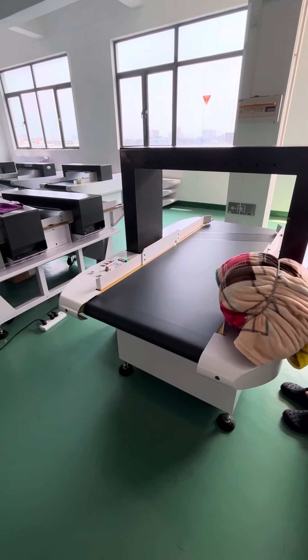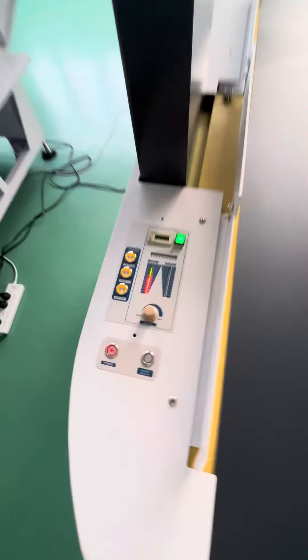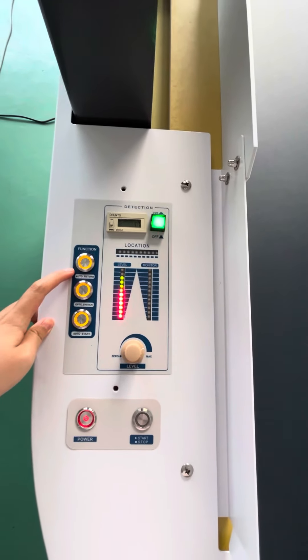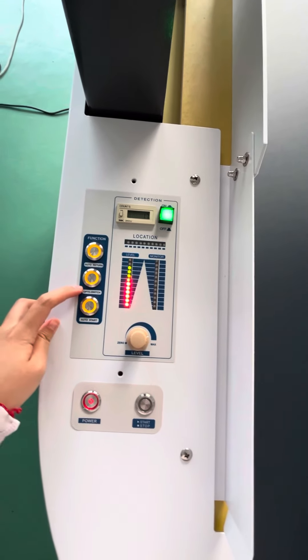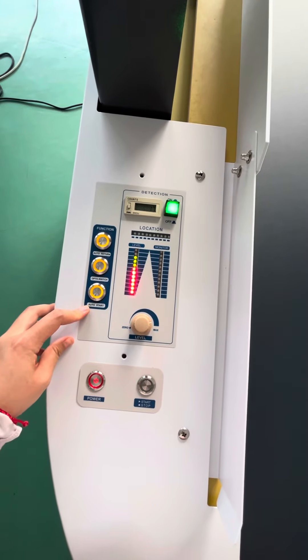This is our needle detector for large size of damage. This is auto return, photo sensor, auto start.